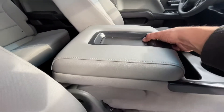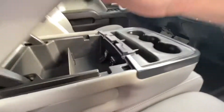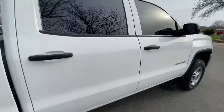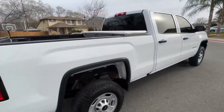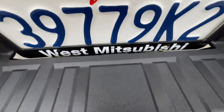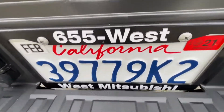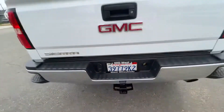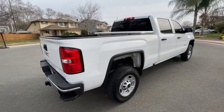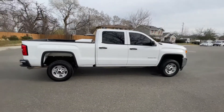If you'd like to finance this truck or any of our other vehicles, head on over to our website, which is westmitsubishi.com. You can also reach us by phone at 530-665-5937. On the website there's a credit application — fill that out, it takes a couple of minutes.